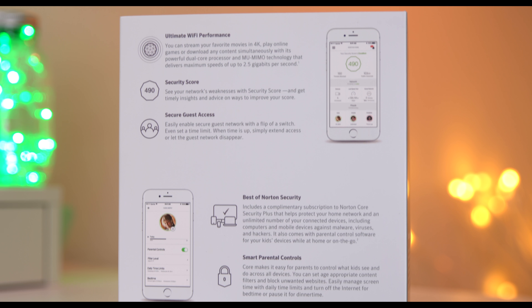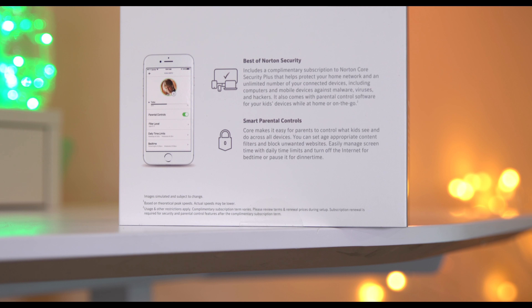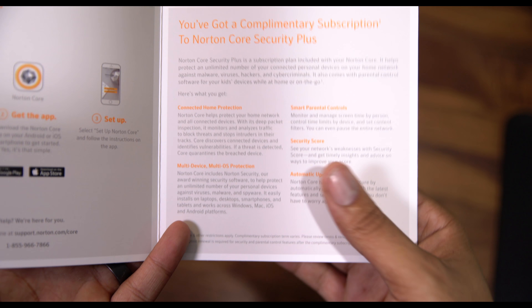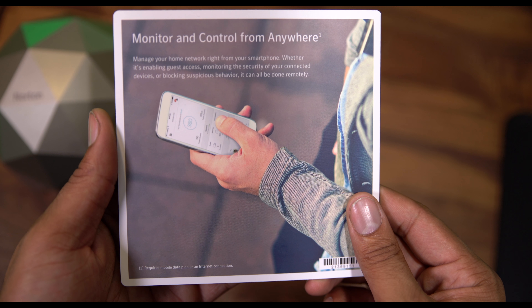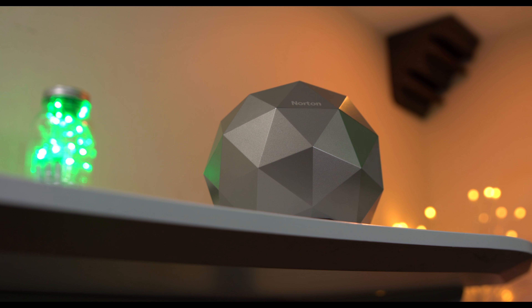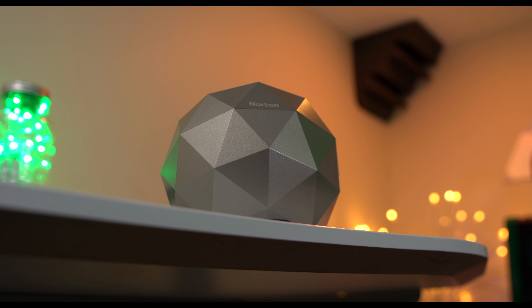Norton Core has many more security features including deep packet inspection, semantic signed firmware updates, encrypted user data and communication, and also a one-year complimentary subscription to Norton Security Unlimited for all of your devices. Norton Security Unlimited offers endpoint protection, automatic device discovery, and network segregation.